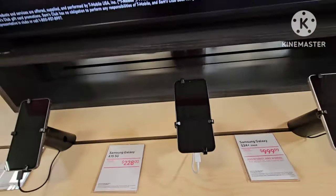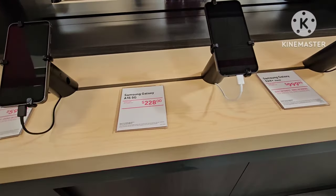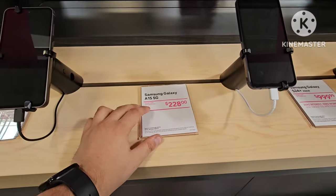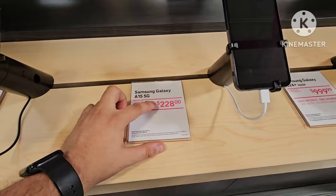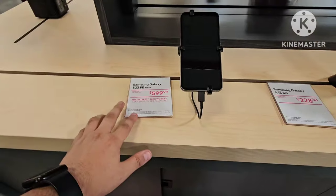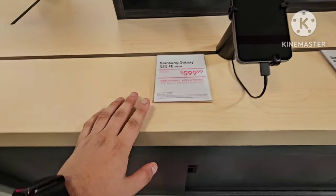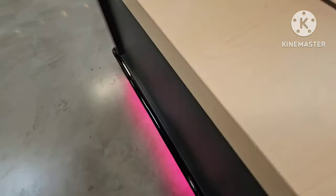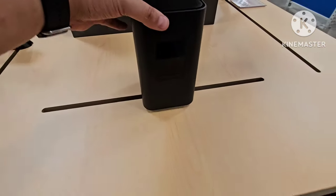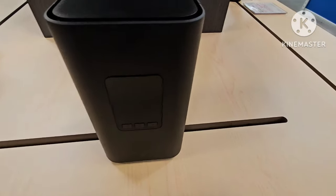And also, credit to this T-Mobile for allowing me to sponsor. And they have their Samsung Galaxy A15 5G, almost $230 for this. And their Samsung Galaxy S23 FE, which is really cool, I'm not going to lie. And now the most thing of all — their home internet. Look at that. Are you seeing this? It's freaking cool.